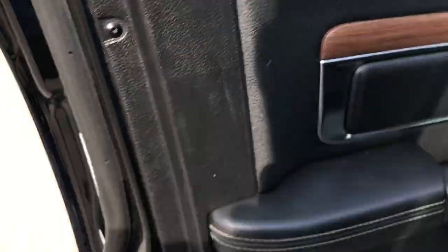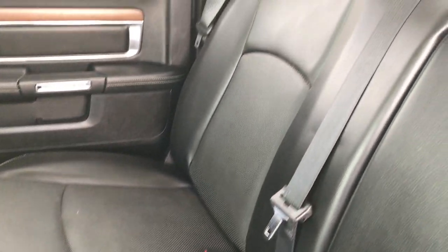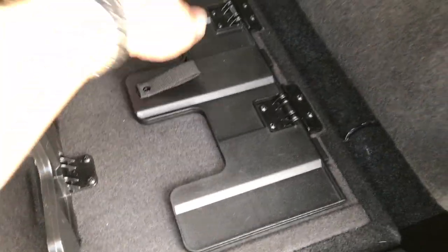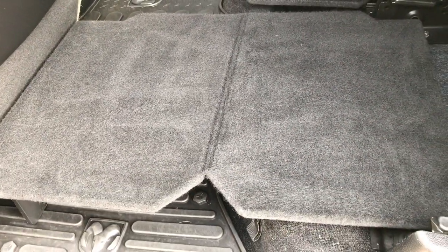We'll take a quick look at the back seats and then check out under the hood. The back seats are in really nice condition as well, no rips or tears back here. Power sliding rear window, latch child safety system for car seats. These seats do fold up. It has the load floor, which is a really nice feature if you have pets or dirty tools or boots — you can put them on here and not wreck your leather seats.